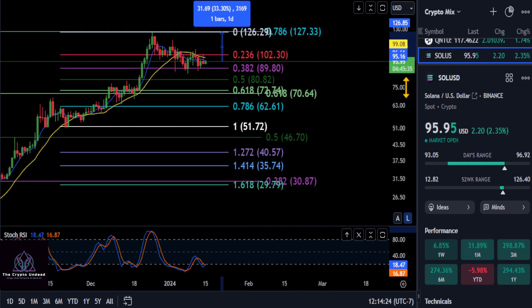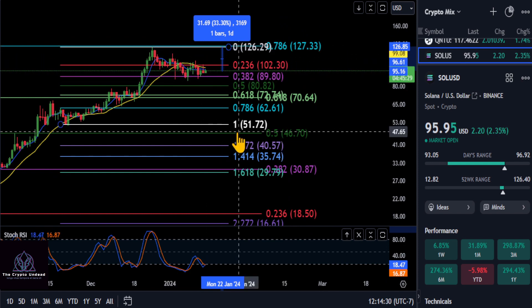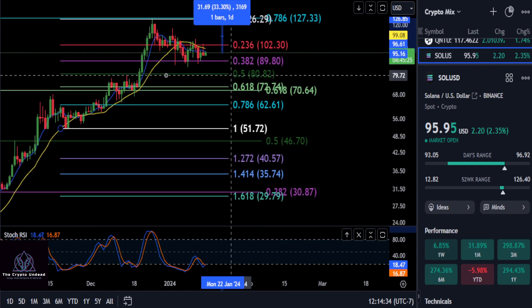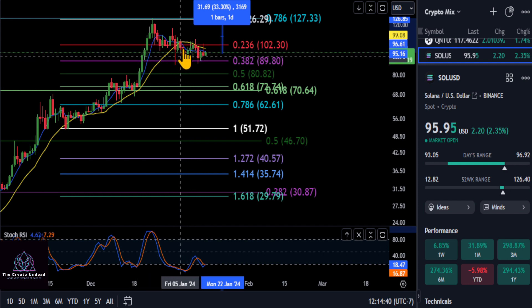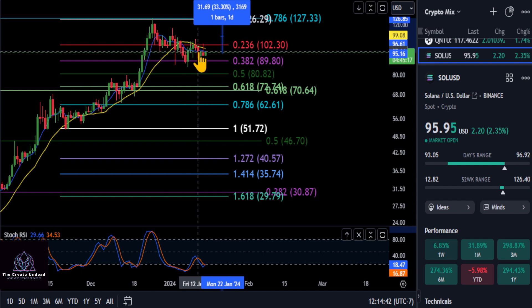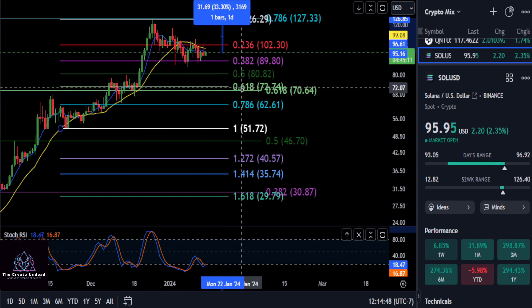I would imagine if that is the case, it's probably going to break through the 786 unless we double top here. Which, if that's the case, then we've got a bigger problem on our hands for Solana. But as of right now, it's just going sideways — not really deciding what it wants to do yet. It's consolidating. I would imagine it's just getting accumulated here.